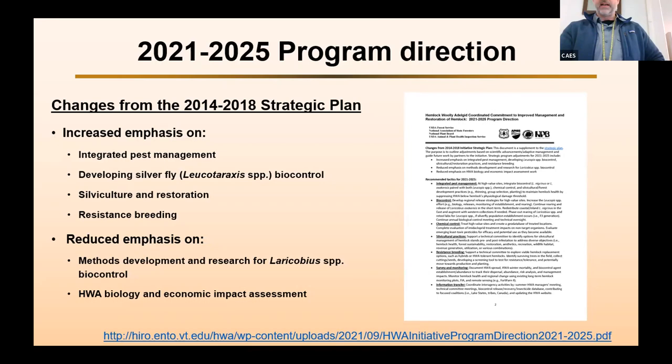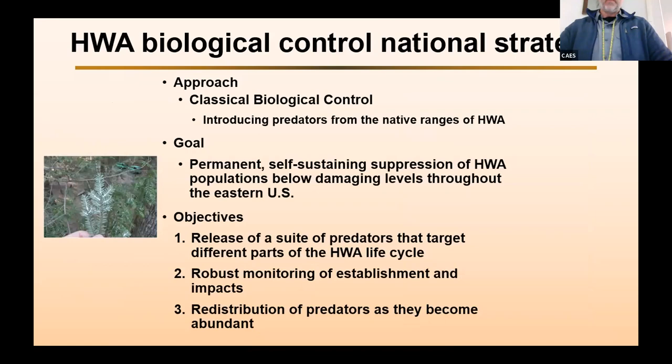I'm going to talk about one of those approaches — biological control. The approach is classical biological control, which is looking at what's feeding on the pest in its native range and introducing those predators into the introduced range. The goal is permanent, self-sustaining suppression of the adelgid below damaging levels throughout the eastern U.S. The objectives are to release a suite of predators that target different parts of the adelgid lifecycle, have robust monitoring of establishment and impacts, and start redistributing established predators throughout the landscape.